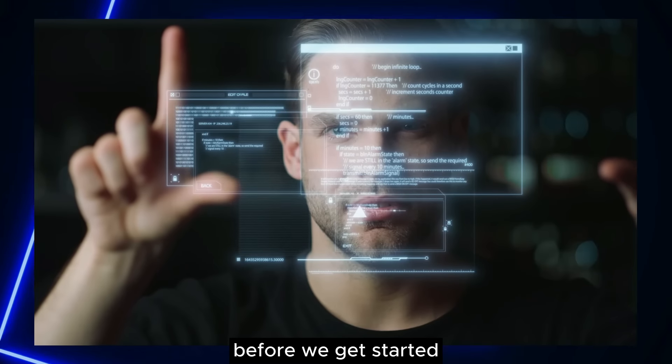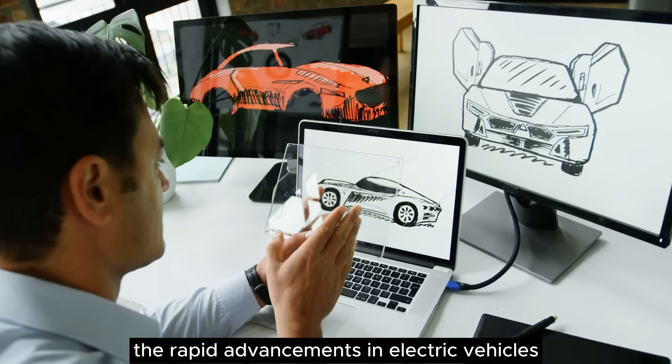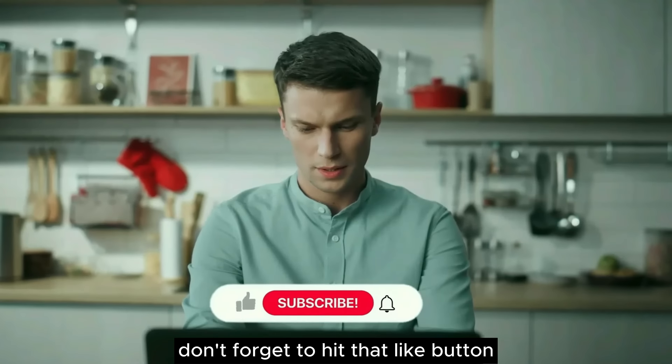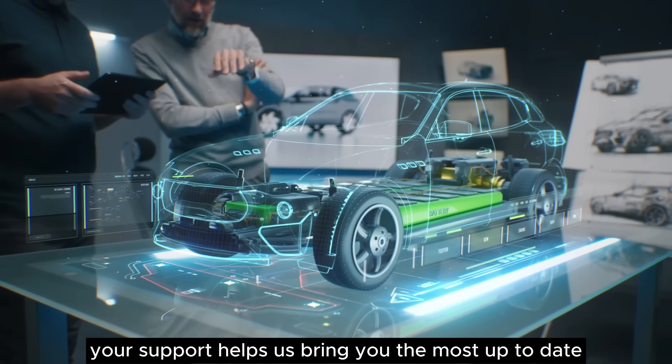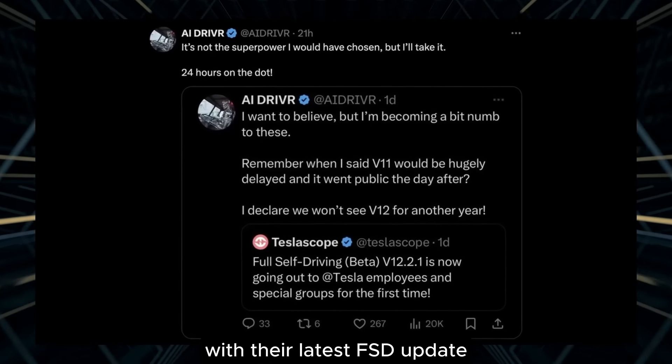Before we get started, if you enjoy staying on top of Tesla news and want to keep up with the rapid advancements in electric vehicles and autonomous driving technology, don't forget to hit that like button and subscribe to our channel. Your support helps us bring you the most up-to-date and comprehensive Tesla analyses. Now, let's get into it. Here's what Tesla's been cooking up with their latest FSD update.